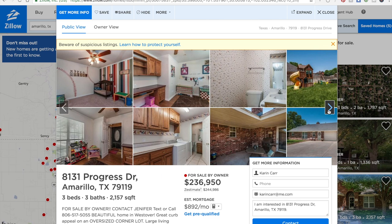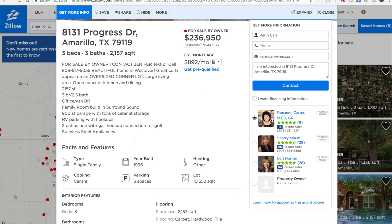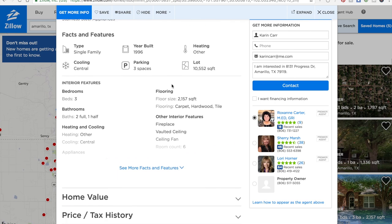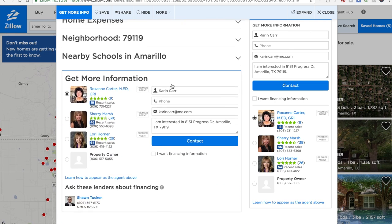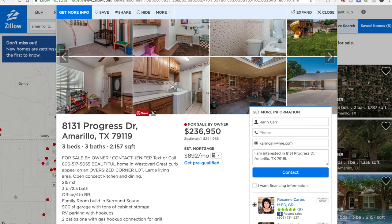The only people who typically don't have agents are those just starting their home search who aren't yet pre-approved, and they're really not valid leads for you anyway. If they're not approved for financing and not paying cash, they can't write an offer. For this particular house, I think they did a great job. The only thing I'd recommend is adding the video, but she did put her contact information right in the description so buyers can reach the homeowner directly rather than the agents.